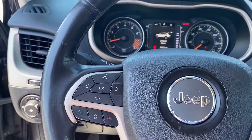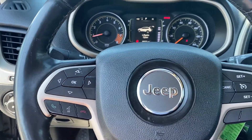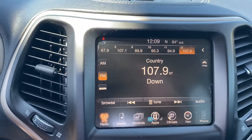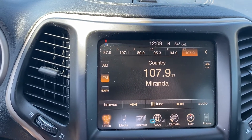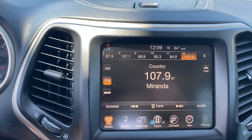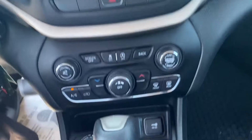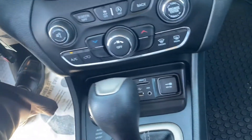We have Bluetooth hands-free calling, voice recognition, and cruise control. This one has the larger touchscreen display — it actually has navigation built-in, heated seats, heated steering wheel, satellite radio capabilities, and a USB port down here.